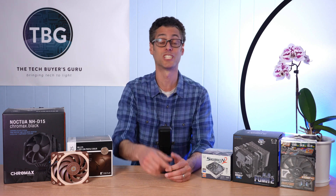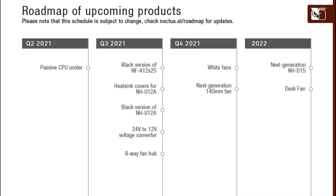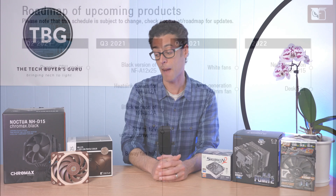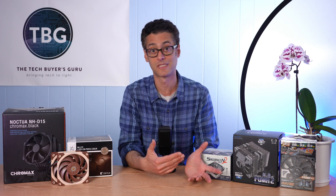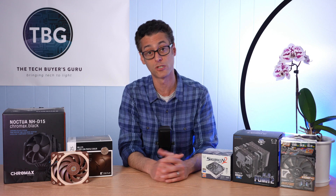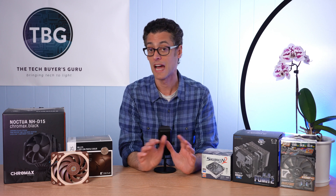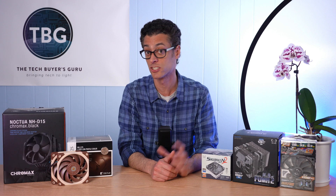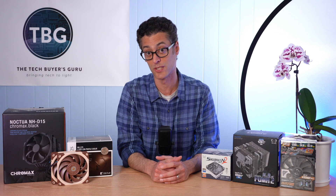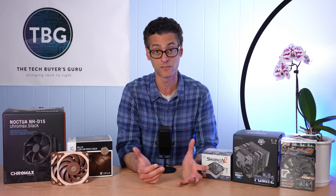Moving ahead to Q3, we're looking at black versions of the NF-A12X25, which should be pretty popular. If Noctua keeps with its present strategy of adding $5 to the cost, they'll be $35 — which is a lot for a 120mm fan, but could be worth it if you're equipping a radiator or heat sink with these. I've made clear in my previous videos I don't think these are very good case fans, certainly not for the price. So don't go buying five $35 NF-A12X25 Chromax Blacks when they hit the market.